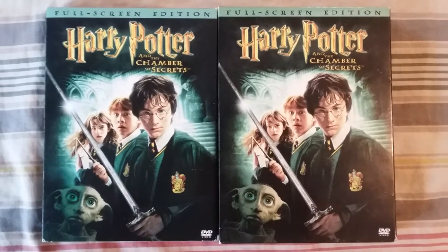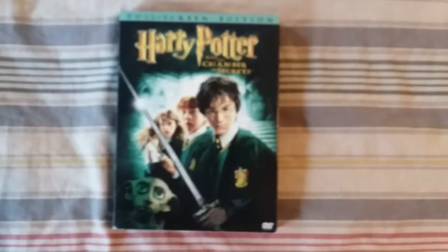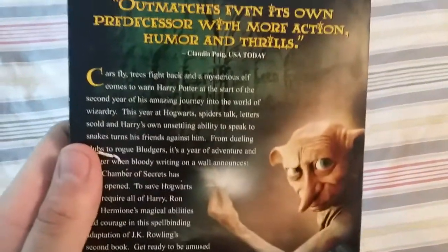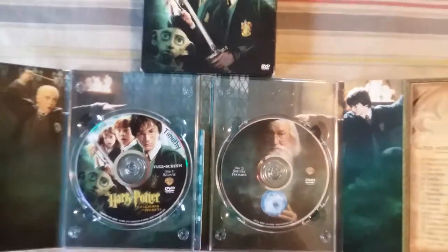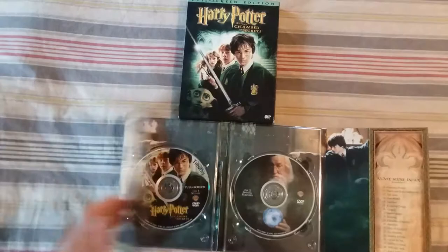Here's the DVD and slipcover together, and here is the original DVD which includes discs one and two. Here's the front, the spine, and the back, which says 'Outmatches even its own predecessor with more action, humor, and thrills.' Here's the inside — disc one includes the movie and disc two includes the special features. And here is the review of the DVD, which came with the purchase tag.